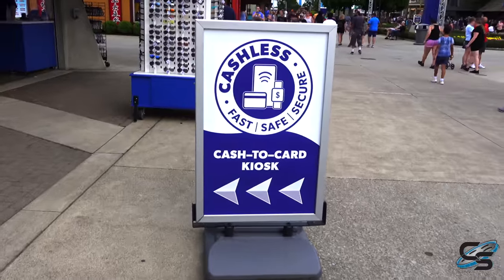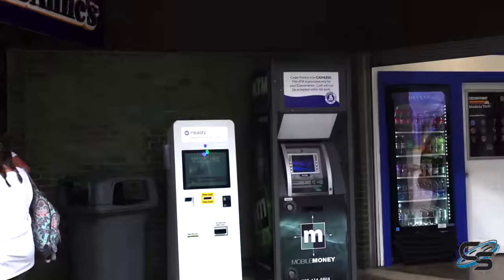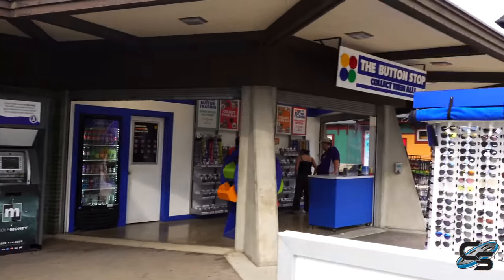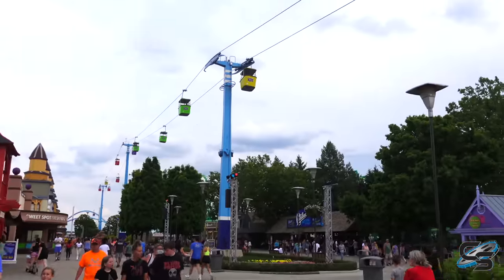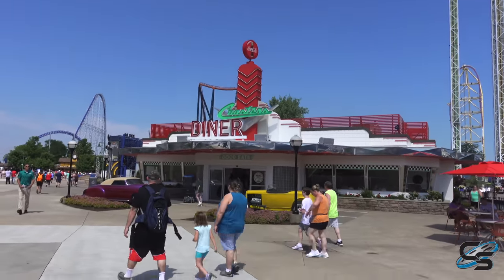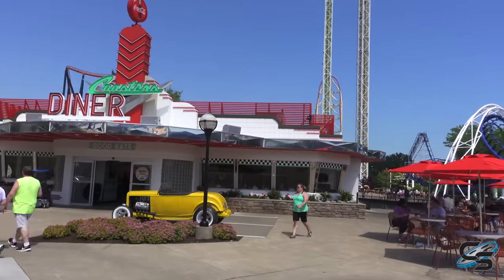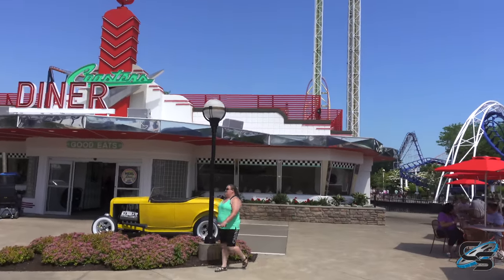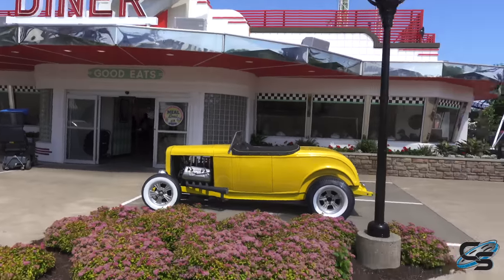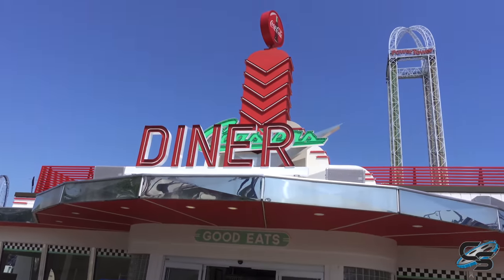Like many other parks in the Cedar Fair chain, Cedar Point is now cashless. They do have a cash station in the park where you can convert everything onto a card. Coasters Drive-In has received some rebranding — it is now Coasters Diner and it is looking absolutely fantastic. It has that classic look but sporting all new colors; that blue is now red, and they still have the cars out front.